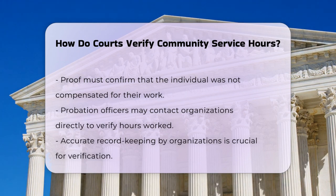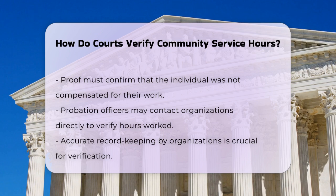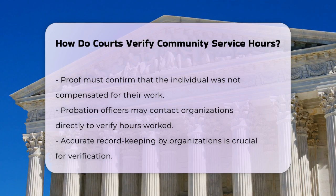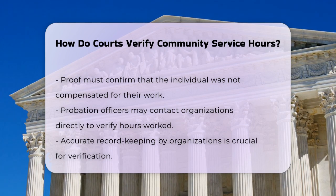Probation officers or court officials may also verify your hours by contacting the organization directly. They might ask for confirmation of the dates and hours you worked, so it's important that the organization keeps accurate records.